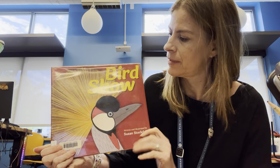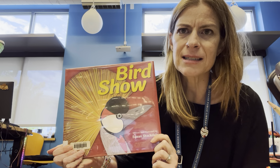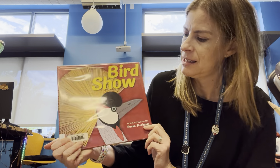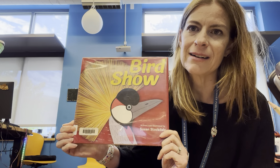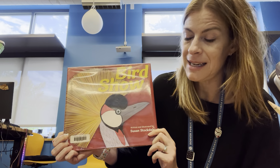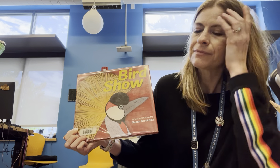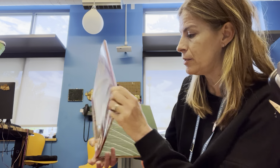Our story of the day is called Bird Show. We just talked about a bird, didn't we? Do you know what kind of bird we have here on our cover? It looks like a peacock to me. This is written and illustrated by Susan Stockdale. Birds are one of my most favorite things, so I was so excited to share this book with you.